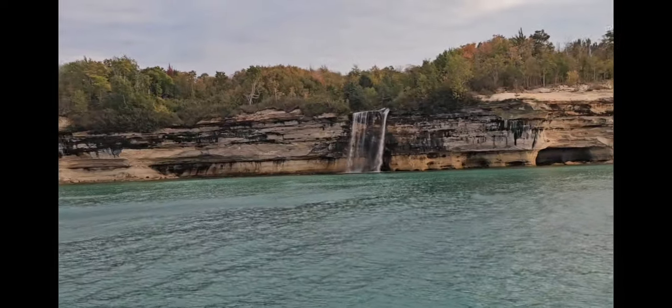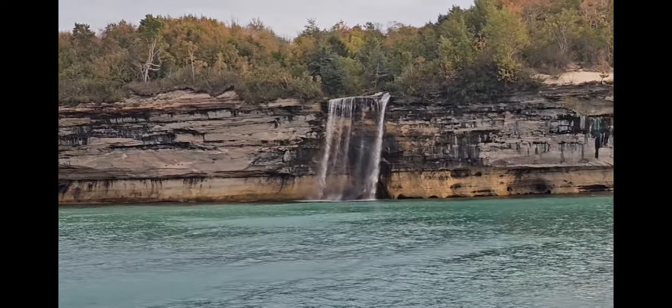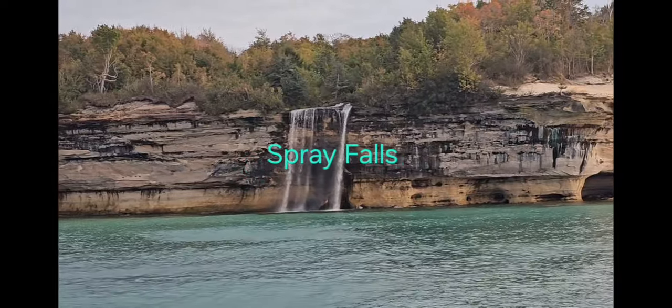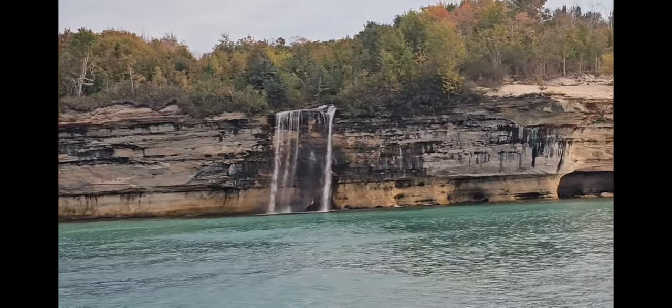Having lost its rudder and its capability to maneuver, it ended up into the cliffs right through this area. You can see that there are still parts of that ship kind of scattered around — most of the time they're just broken up and washed away.